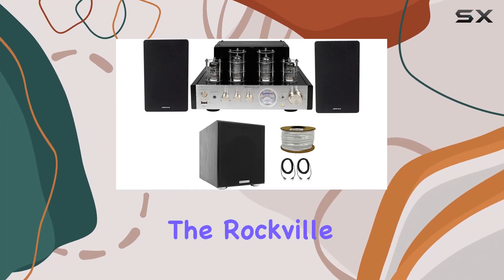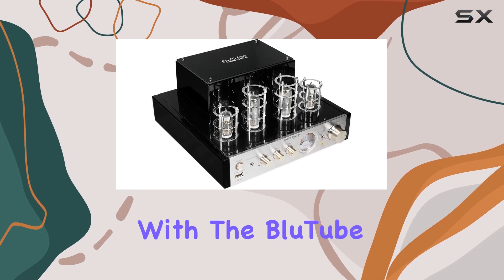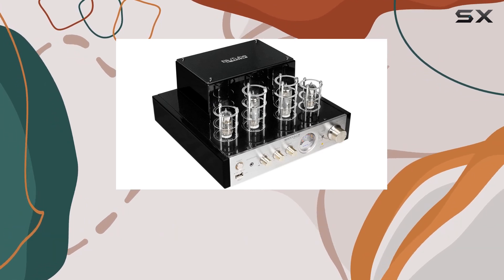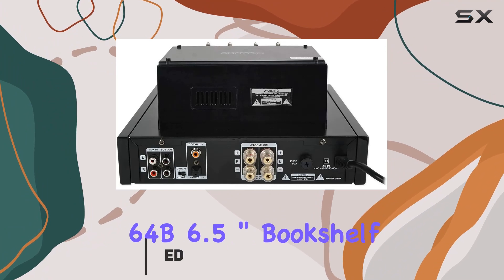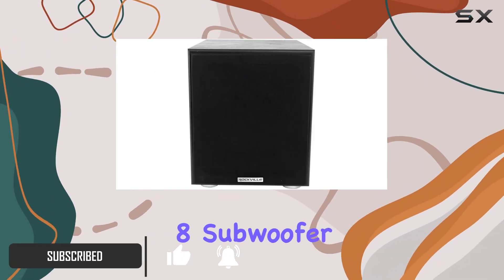Today, we're diving into the Rockville Bluetube SG Home Theater Audio System. This package comes with the Bluetube SG70W Tube Amplifier, a pair of Rockshelf 64B 6.5-inch bookshelf speakers, and the Rockshaker 8 subwoofer.